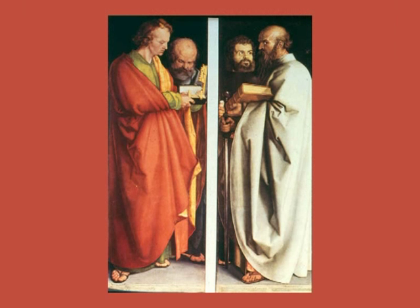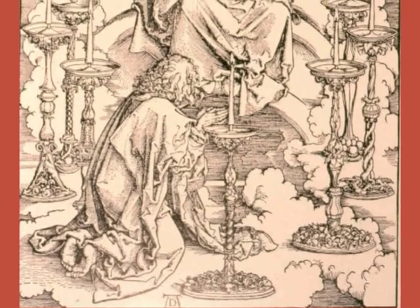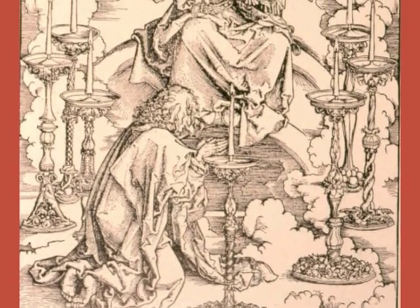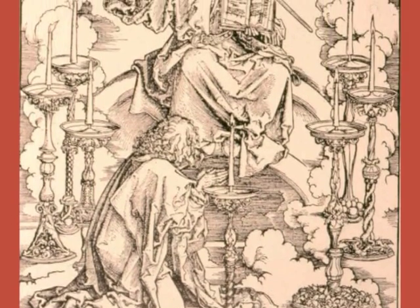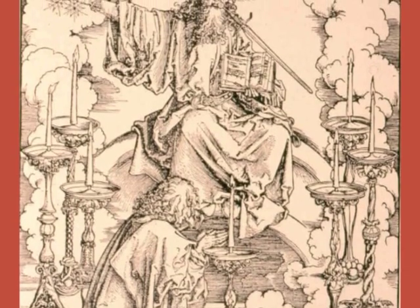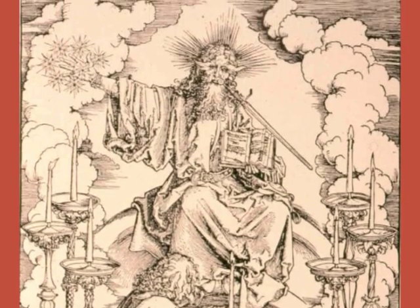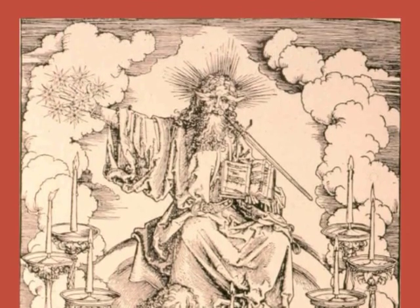We saw Dürer's painting of Paul and Mark on the one side and John and Peter on the other. Here we're seeing John on Patmos seeing the Son of Man with the Word of God coming from his mouth and with the seven candelabra around him.